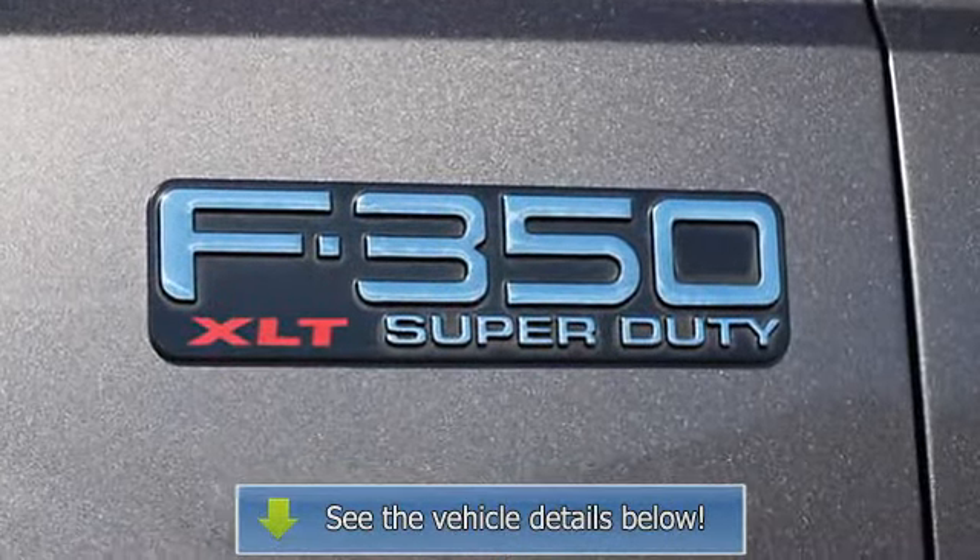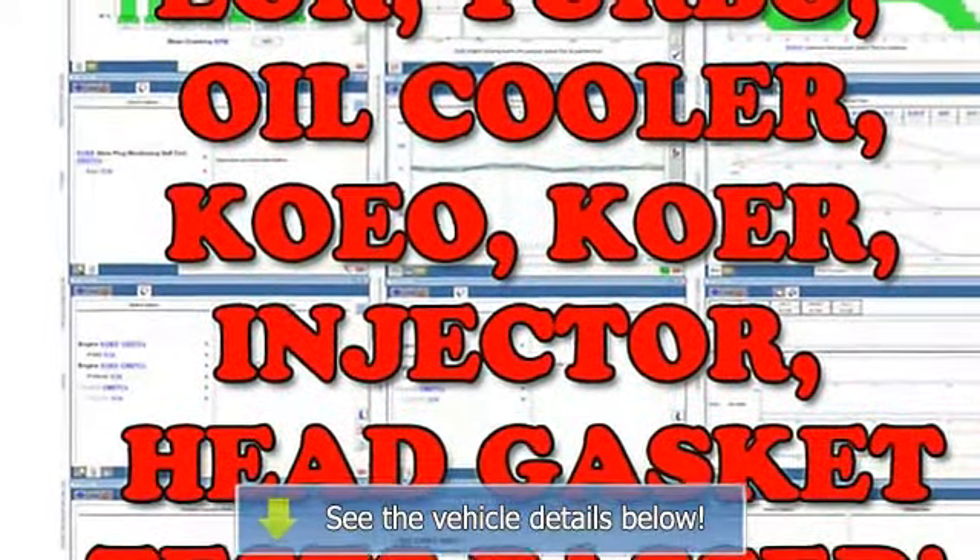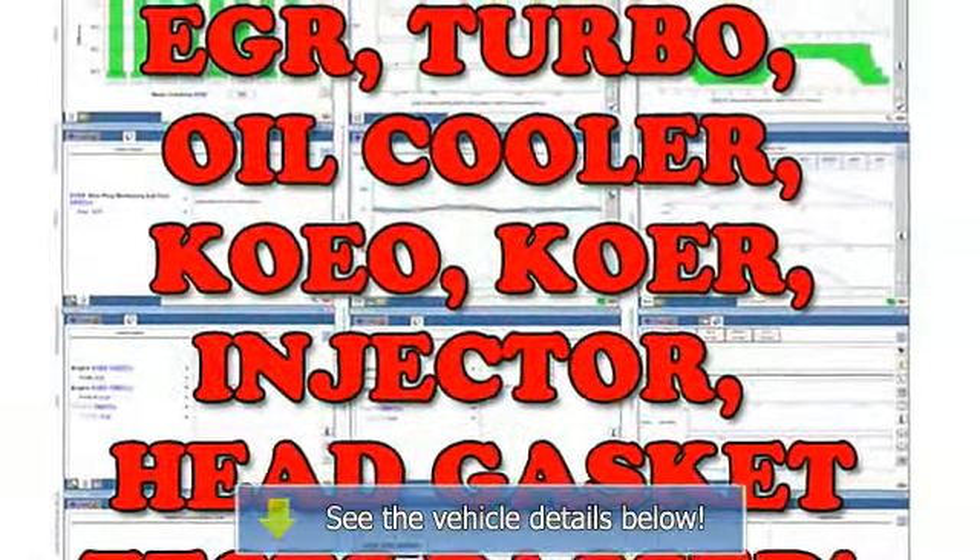Engine Performance Diagnostics Tests. EGR Engine Running Test 6-of-6 Pass. Relative Compression Test Pass. EGR Valve.